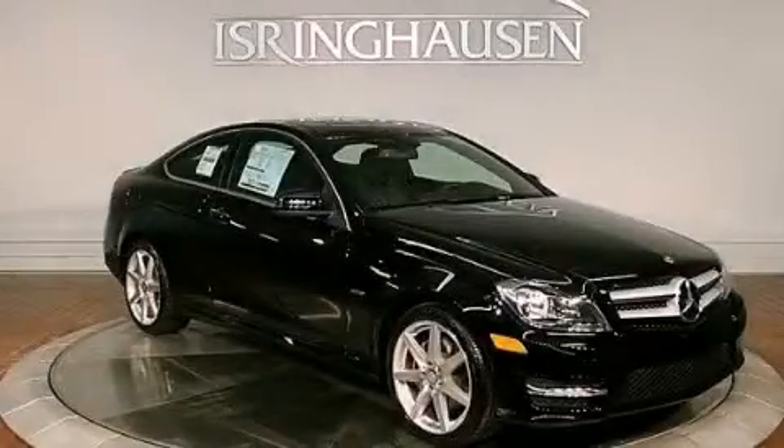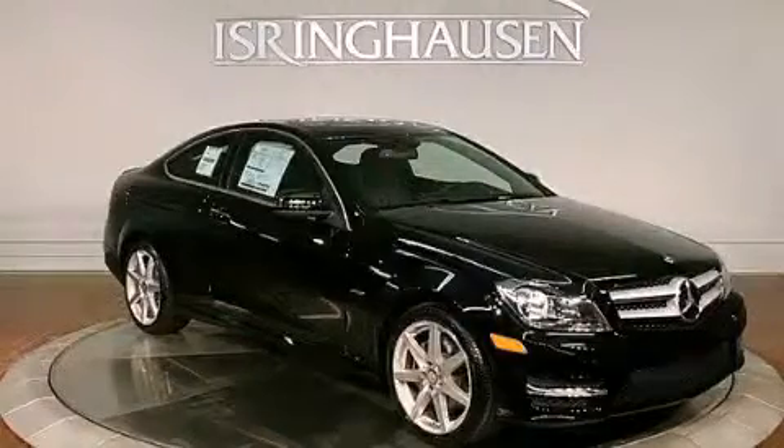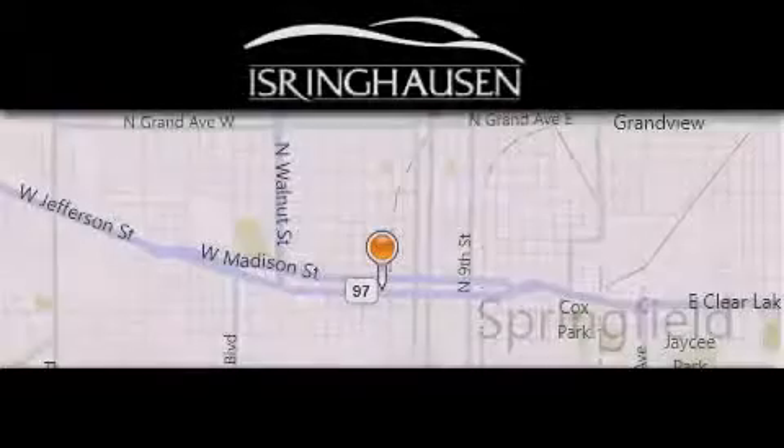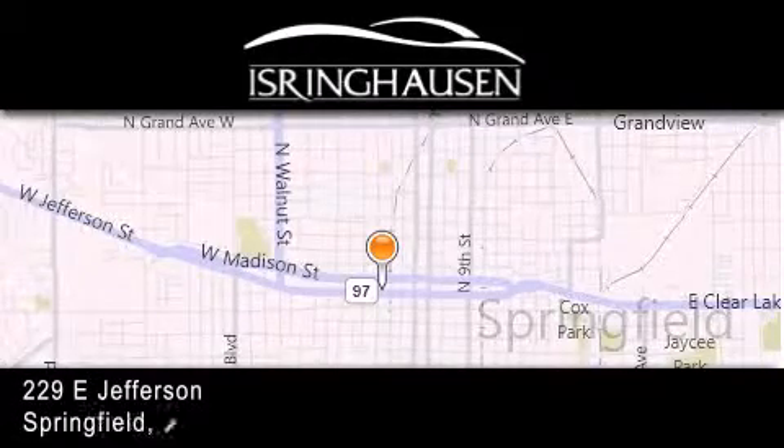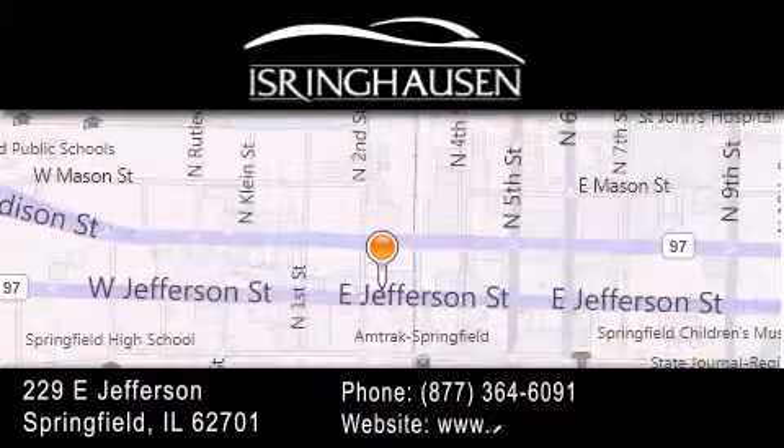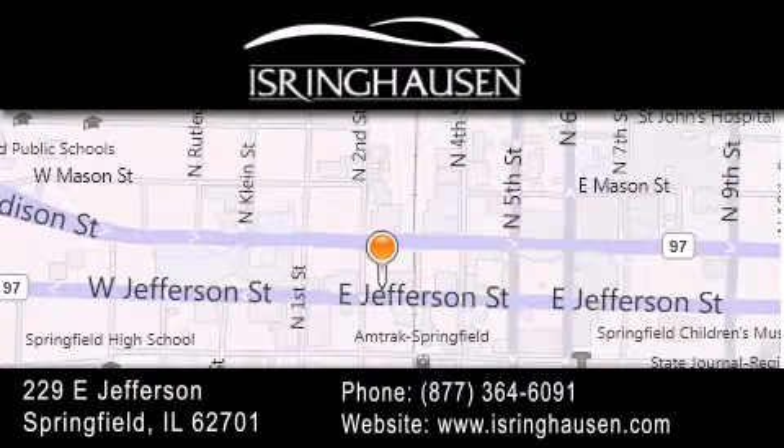Call now to find out how you can own this breathtaking automobile. Thank you for considering Isringhausen Imports for your next new or pre-owned luxury vehicle. If you have any questions, please visit our website, give us a call, or stop by our dealership. We are conveniently located in downtown Springfield at 229 East Jefferson. We look forward to serving you!